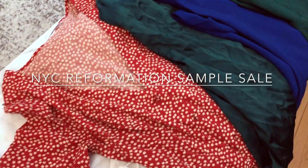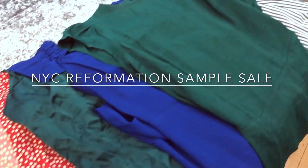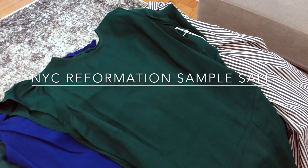Hi everyone! I want to share a couple goodies that I was able to get today at the New York City Reformation sample sale.